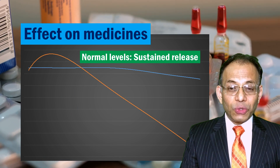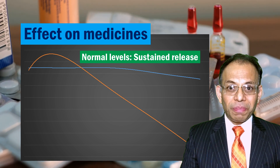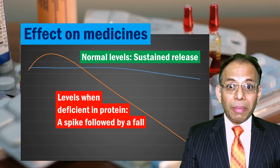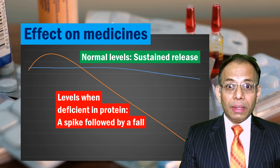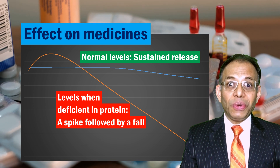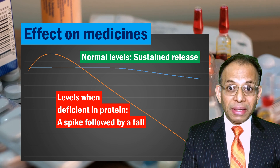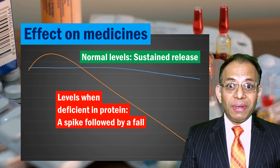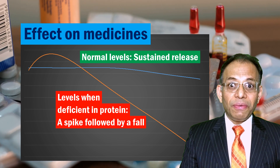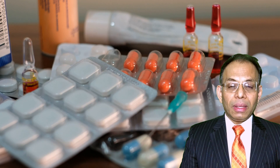Normally, some medicines are protein-bound, so they are slowly released in your body over time and their blood levels are sustained at a certain level for a long period. But in the case of protein deficiency, they become unbound and freely circulate in your blood. This can raise their active levels to a very high level, and then as your liver metabolizes them, the levels can fall sharply — so instead of a sustained level, you end up with a sharp spike followed by a sharp fall.